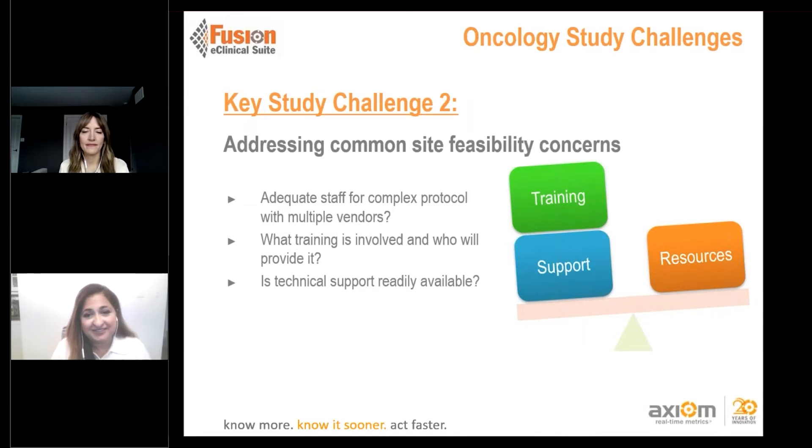Once feasibilities are done, there are other challenges sites face in deciding whether to participate. They're faced with complex protocols and multiple vendors. Will training be involved and is support readily available? They look at their current staff — do they need to hire more, is the sponsor willing to provide additional training, and how complex is that training? During the startup period, sites also question the ongoing support, or whether this complex trial will simply burn out their existing staff.